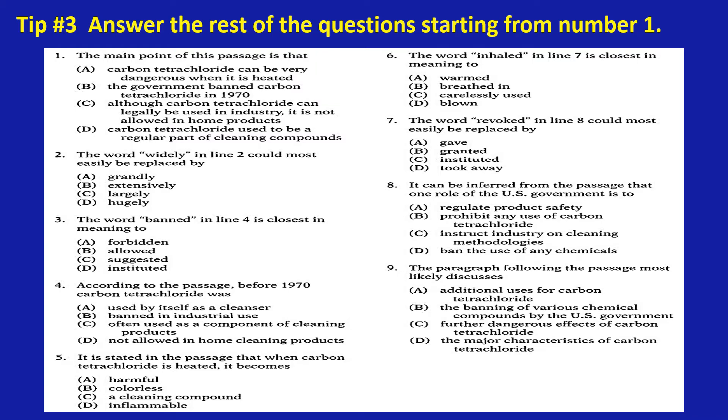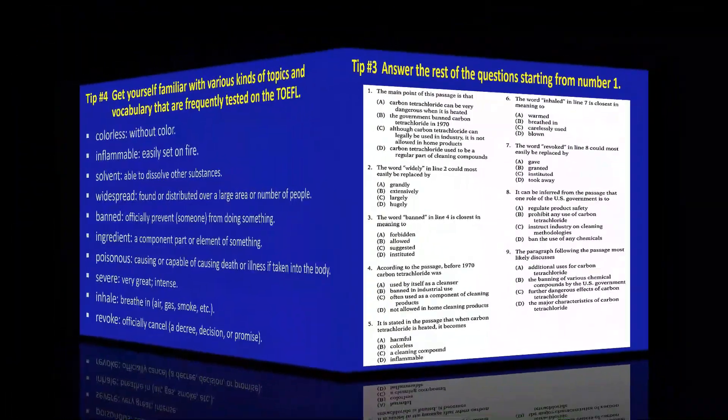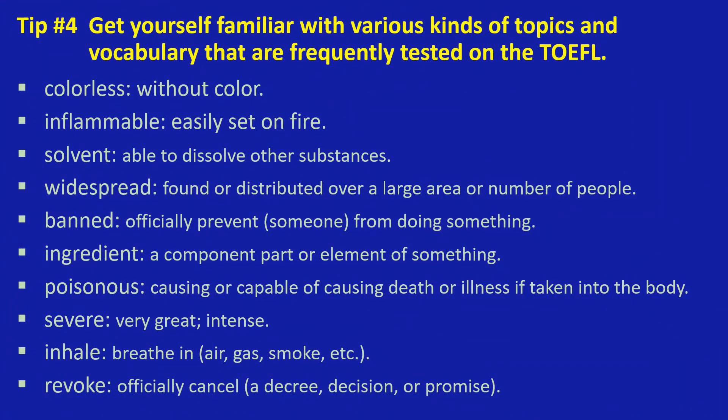Did you find the reading easy or challenging? The strategy does not automatically make your score high. You need to practice and practice and practice until it becomes mechanical. Moreover, you need to also build your vocabulary and how it is used in different contexts. Let us do some vocabulary drilling.